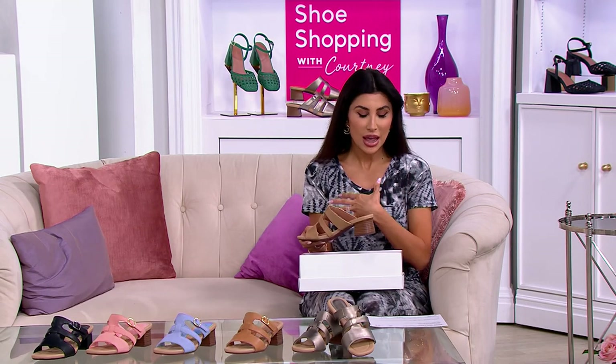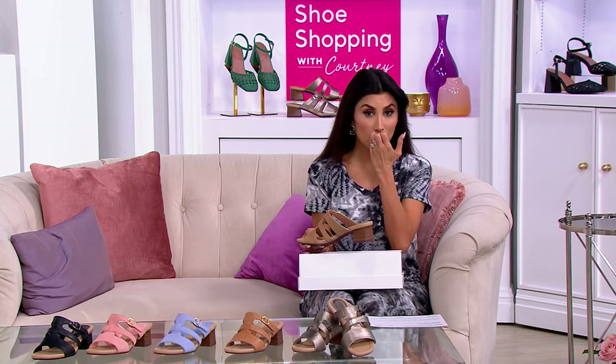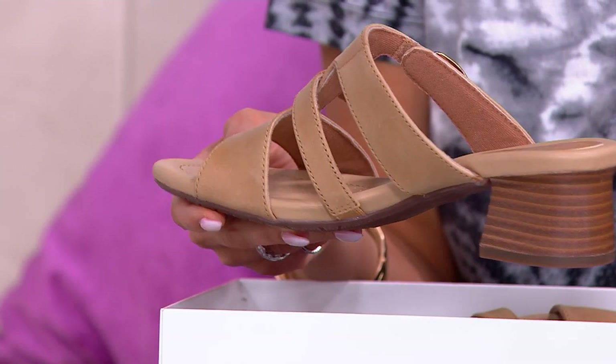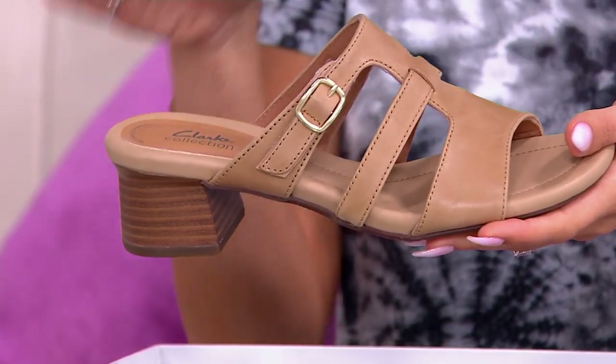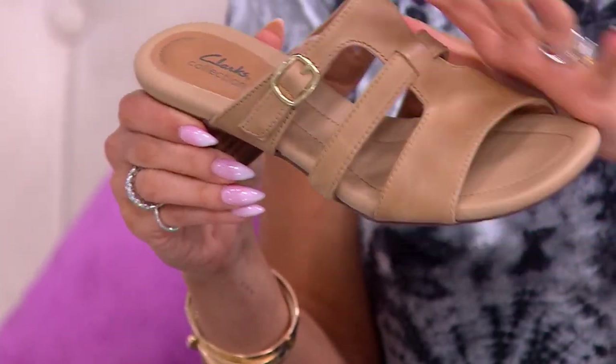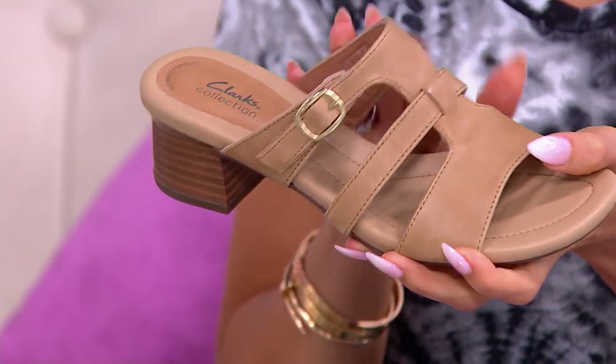It was great to think about the history of the brand again and how they are coming upon their 200th anniversary in just a few years. It's pretty incredible. They really combine that classic European look and feel with comfort, and to this day, we love them.